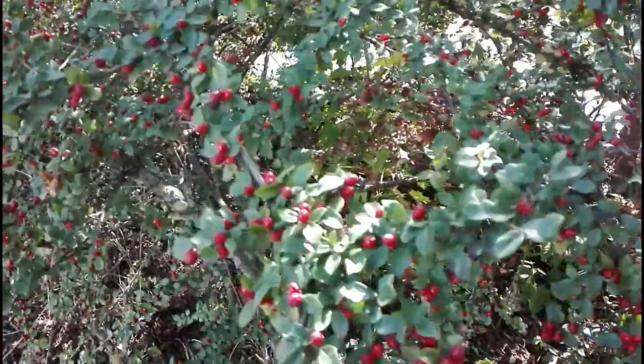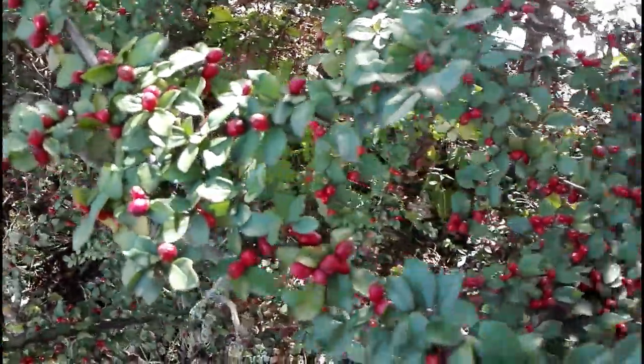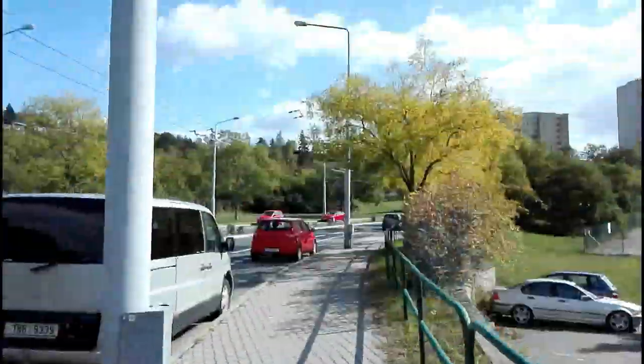I think every season has something special. Look at all these berries — it's such a pretty, pretty sight. I like it.